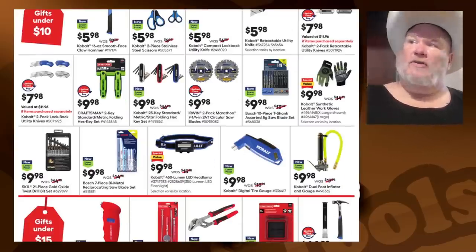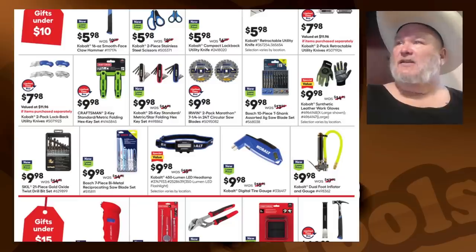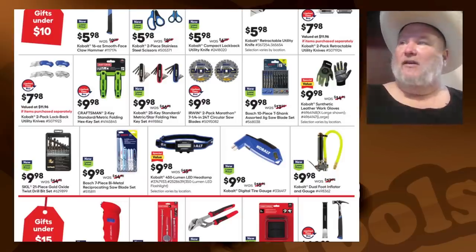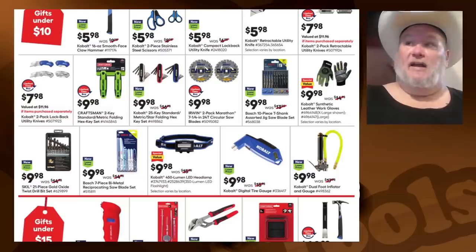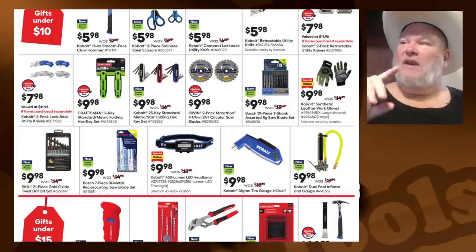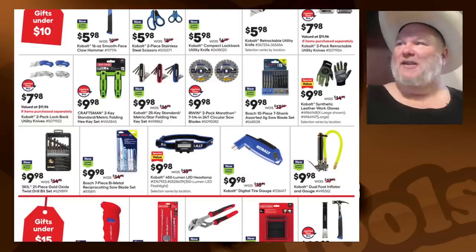In the gift zone: Cobalt hammer for $6 — nice backup hammer. We got scissors, utility knives, Cobalt two-pack retractable utility knives for $7.98 — might be interesting. Synthetic gloves for $10. Bosch 10-piece T-shank assorted jigsaw blade set — that's a pickup, definitely. The Irwin two-pack Marathon — those are not bad blades at $10, I wouldn't mind grabbing those. The Skill 21-piece gold oxide twist drill bit set for $9.98 — I might give that a try. The Bosch bi-metal reciprocating blade set for $10 — I'd pick that one up.